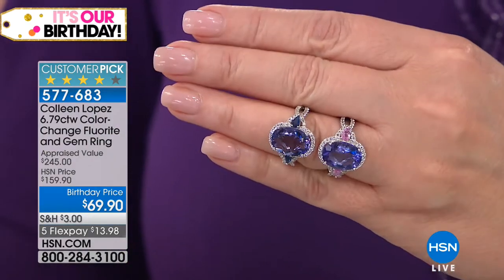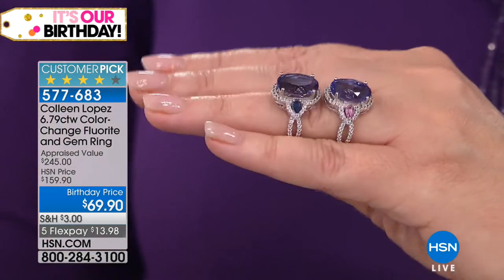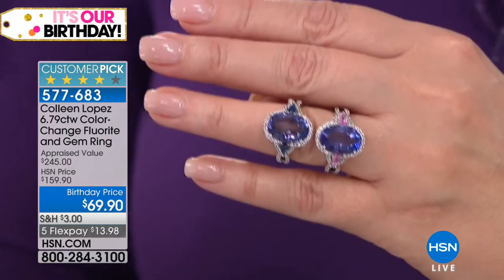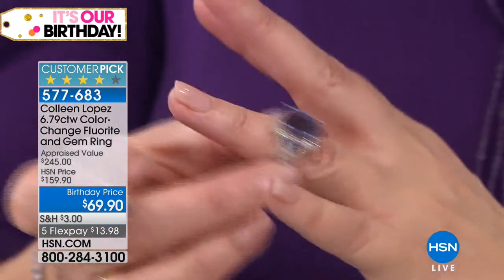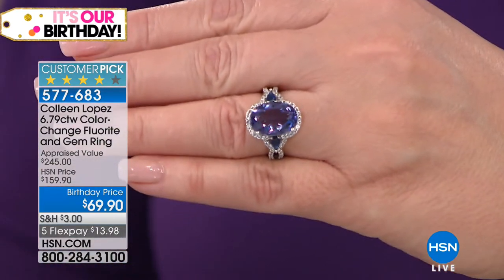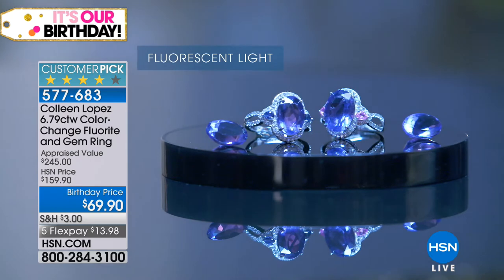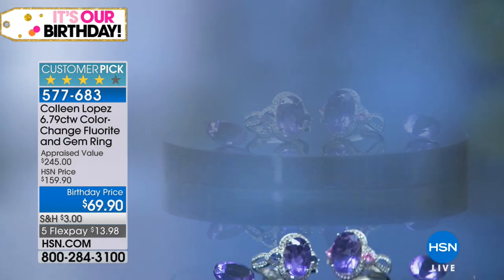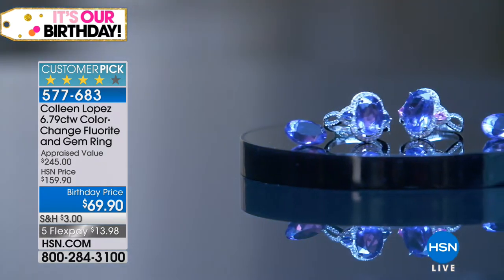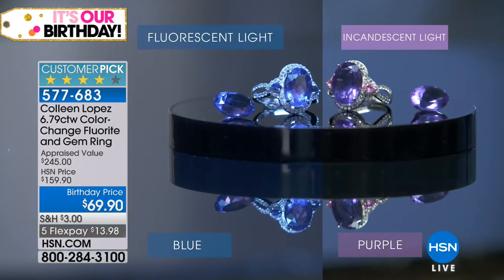This is color change fluorite — it naturally changes color from a bright cashmere blue to the most gorgeous violet-y purple. Ladies, I'm just going to tell you, it's a huge customer pick. $69.90. I love this ring — I get so many compliments when I wear it. You can choose it with the blue sapphire or with the pink sapphire — those are genuine sapphires, blue or pink. In fluorescent light it turns blue, in incandescent light it turns purple — it naturally changes colors. Ladies, I would get it before you fall asleep because this is the biggest, greatest value I have ever seen on one of the most beautiful, exciting gemstones. Go read the reviews on hsn.com — it's a huge customer pick and we have never sold it for $69.90.